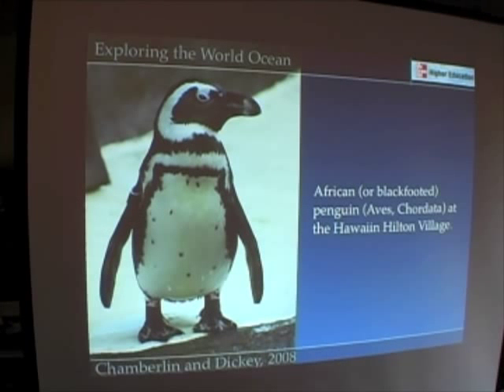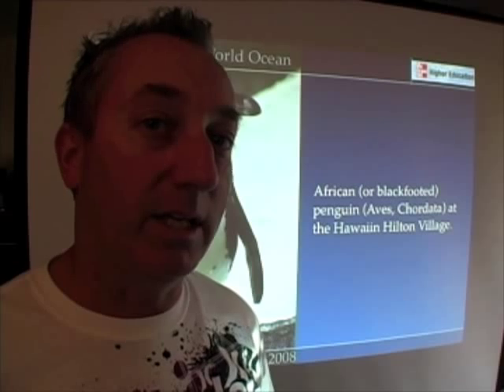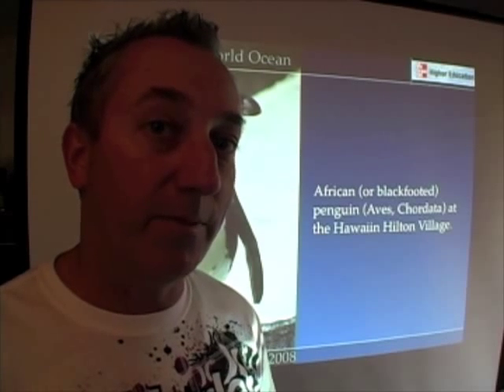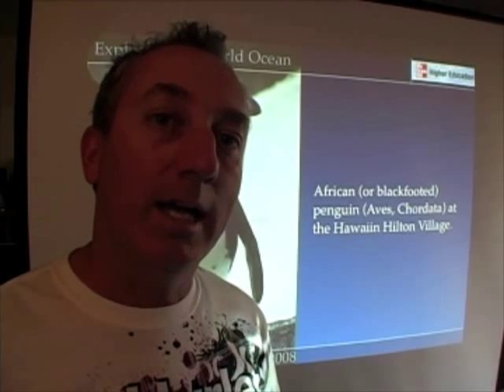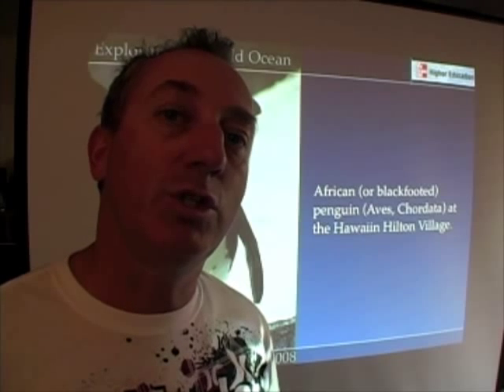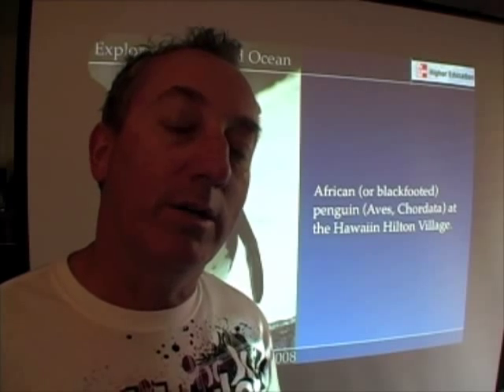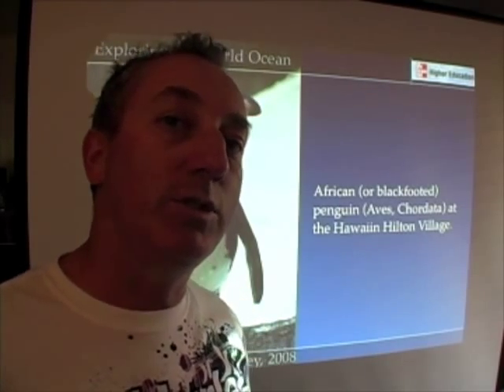Here's a chordate that many of us love: the penguin. And oddly enough, this is an African penguin living in Hawaii. South Africa has penguins because South Africa gets some cold waters coming up from the south, from the southern ocean, just like the Galapagos Islands have penguins — cold water coming up from the Antarctic along the west coast of South America. So the water's cold enough to allow penguins to survive.